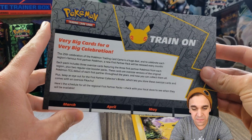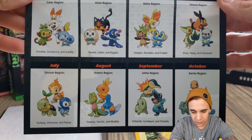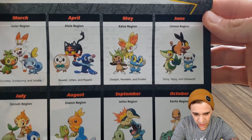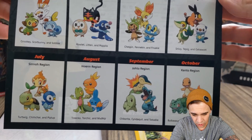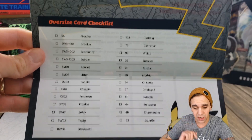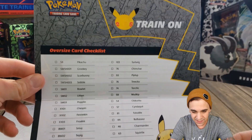It looks like we have very big cards for a very big celebration. This shows you all of the cards and starters that you'll be able to get. Here's all the Pokémon you can get: Galar Region, Alola, Kalos, Unova, Sinnoh, Hoenn, Johto, and Kanto — look at all those! I'm going to have all the dates right above us, and here's a little check-off so you can check off all of the Pokémon cards you're going to have. Look at the Pikachu — that is so cool!